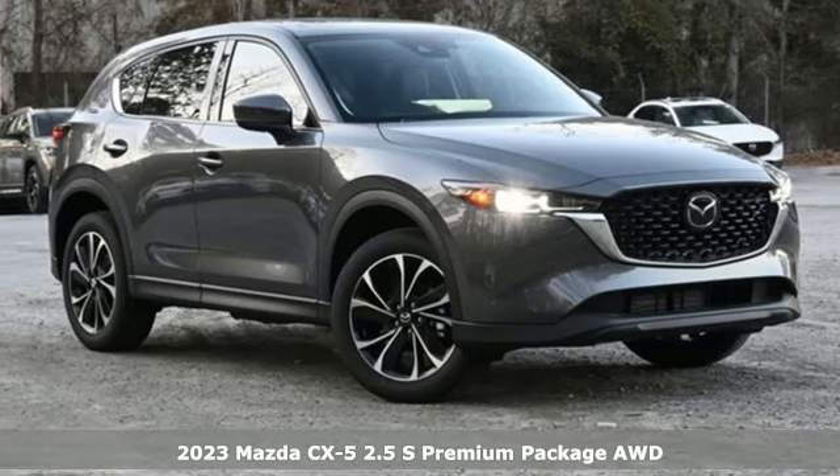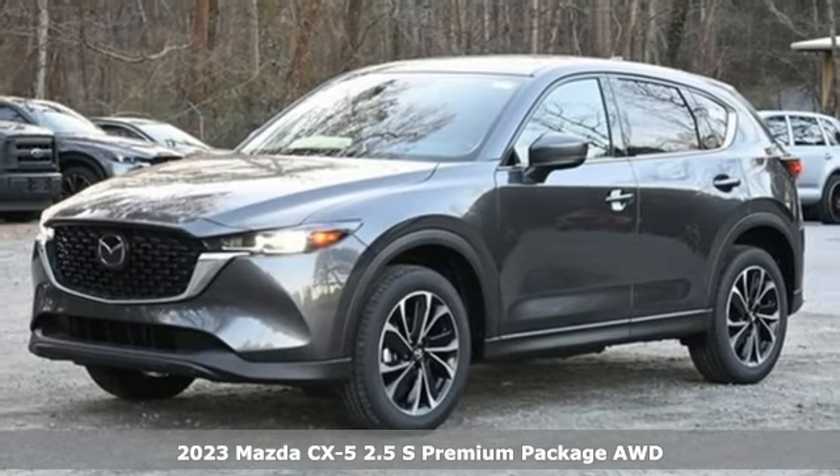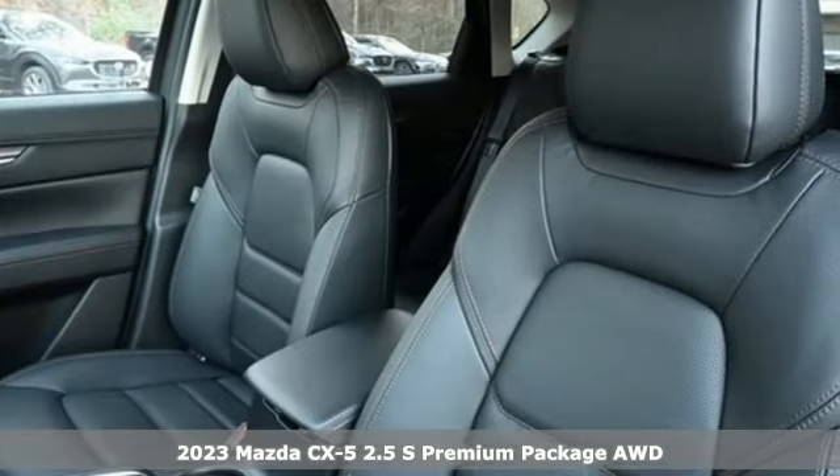Here's a new 2023 Mazda CX-5. For all the things that drive you, there's Mazda. You'll look forward to every drive with features like these.